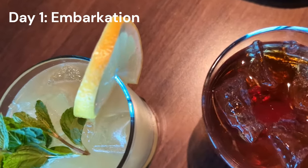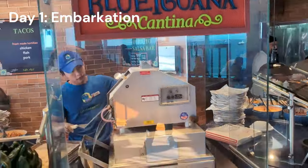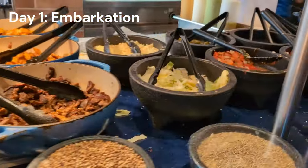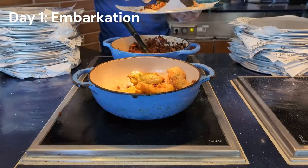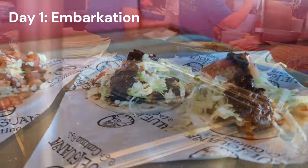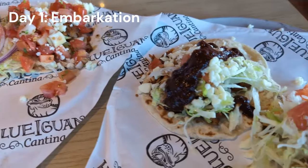For second lunch we headed up to the Blue Iguana Cantina on the lido deck — one of my personal favorite spots. We grabbed a couple tacos just to try them out. If you want a comprehensive look at Carnival dining with accurate, up-to-date reviews on all these restaurants, I highly recommend checking that video out in the playlist. Blue Iguana is great, but it was time to grab another drink.